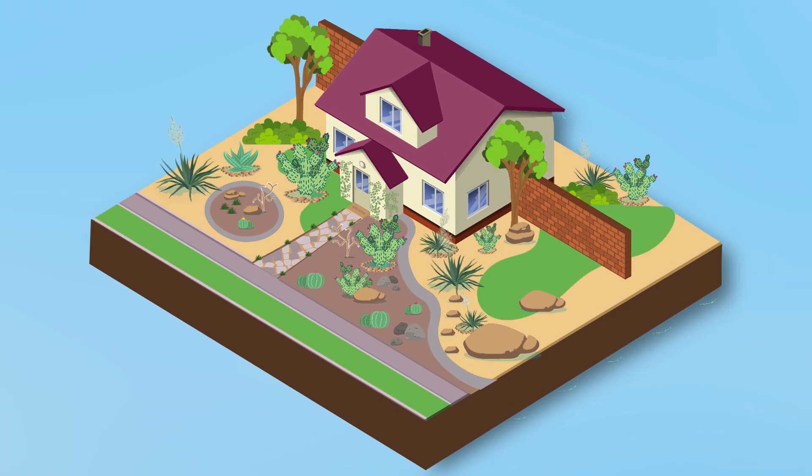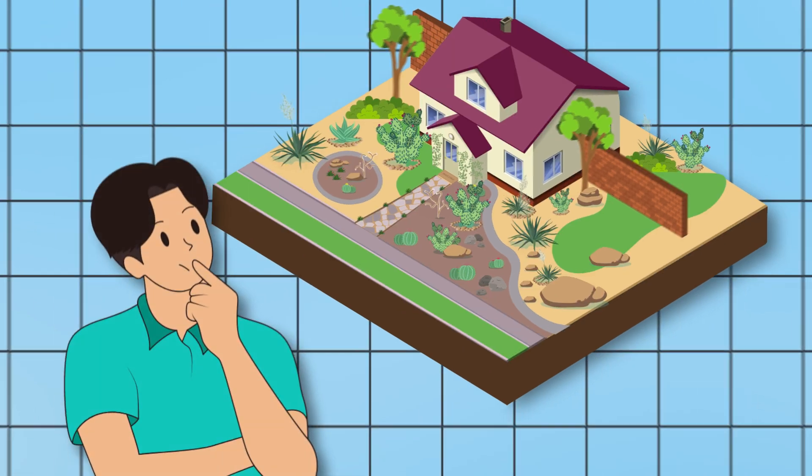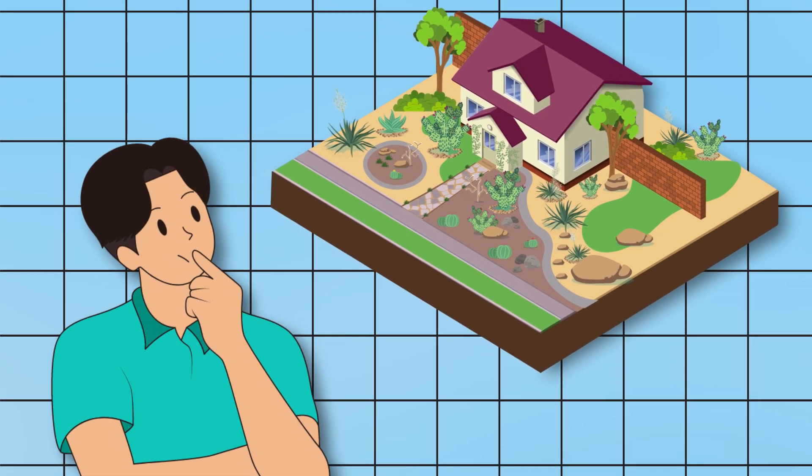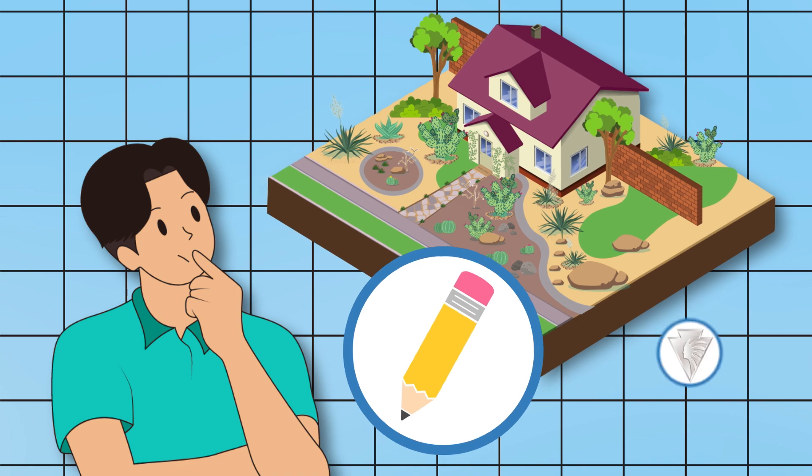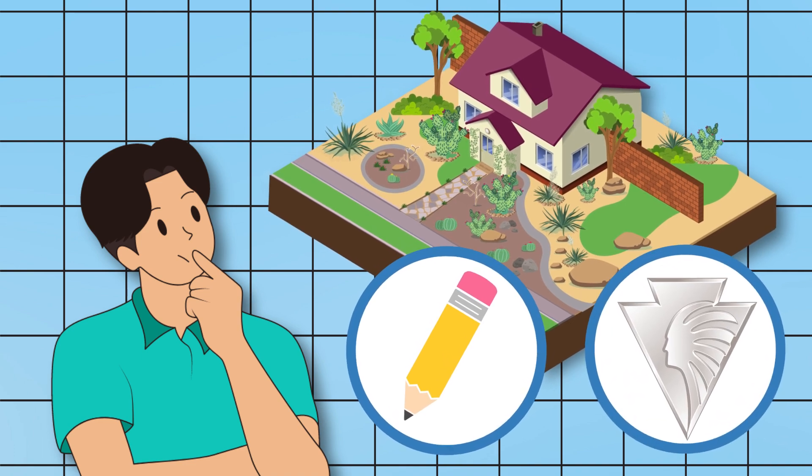If your landscape is greater than 2500 square feet, plans must be drawn by a professional landscape architect licensed in the state of California, and reviewed by the City's Design Review Committee, DRC.